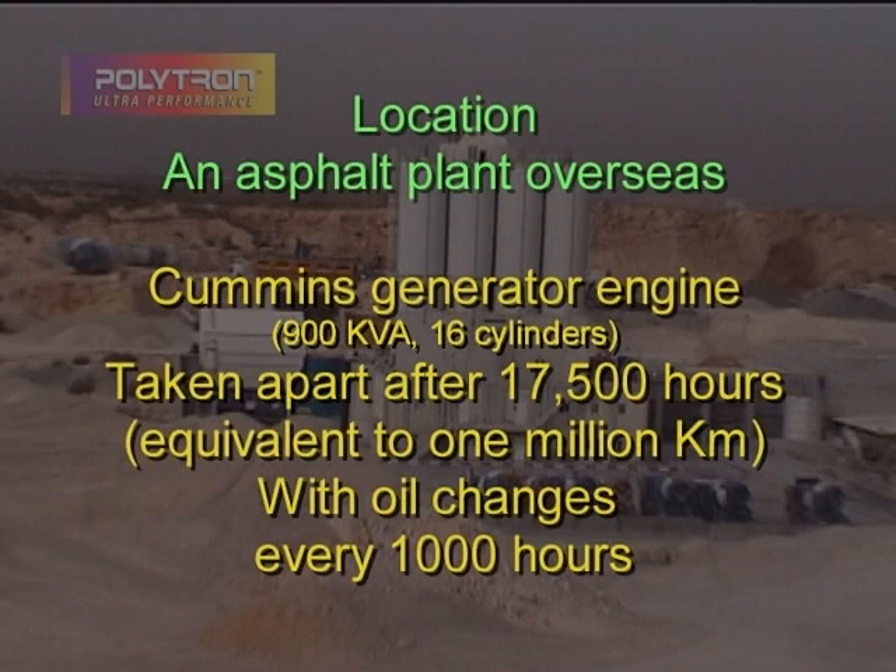Electrical generator engine 900 kVA, 16 cylinders, taken apart after 17,500 hours — equivalent to 1 million kilometers — with oil changes every 1,000 hours.